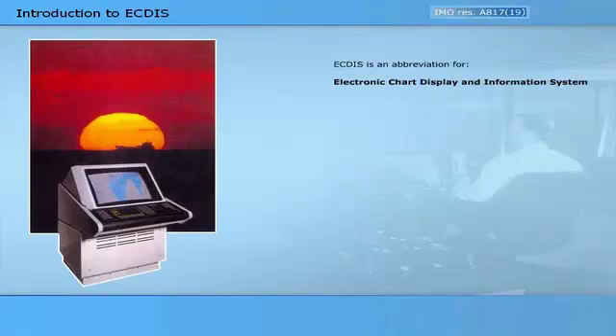ECTIS is an abbreviation for Electronic Chart Display and Information System — a computerised system with the ability to display all information provided on a paper chart together with information provided from many other sources such as GPS, ARPA, radar, etc.